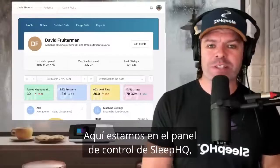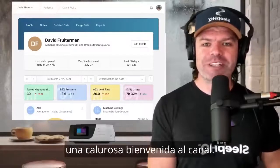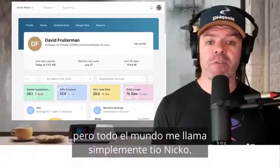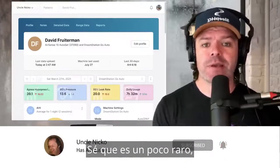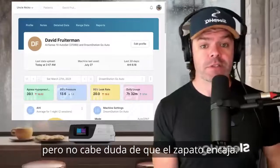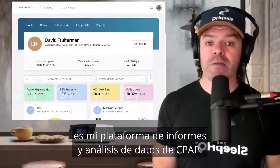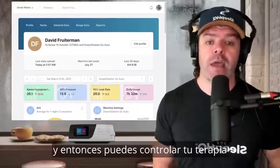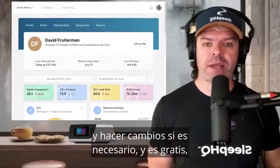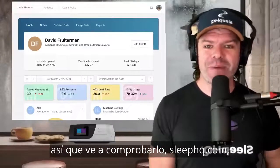Here we are on the dashboard at Sleep HQ. For those tuning in for the very first time, warm welcome to the channel. My name's Nick, but everyone just calls me Uncle Nico. I know it's a little creepy, but the shoe definitely fits. Sleep HQ is my CPAP data reporting and analysis platform. You can upload your CPAP data directly to the Sleep HQ cloud, monitor your therapy and make changes if required. And it's free, so go check it out — sleephq.com.